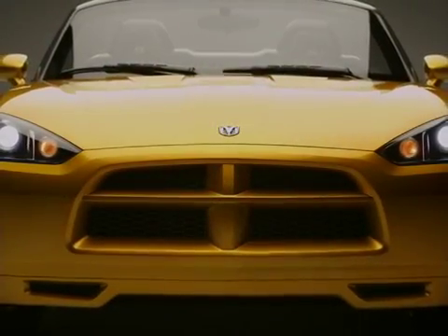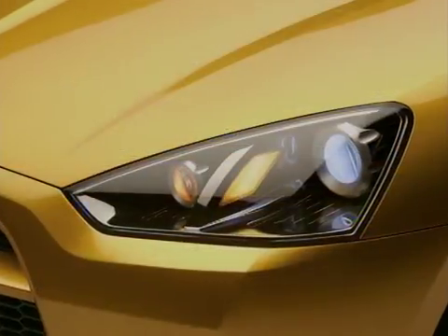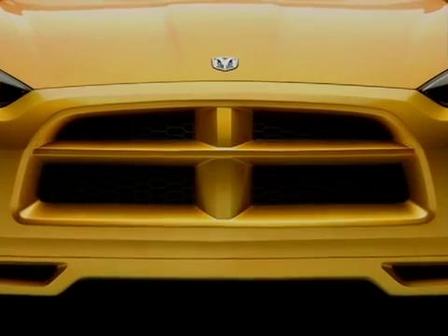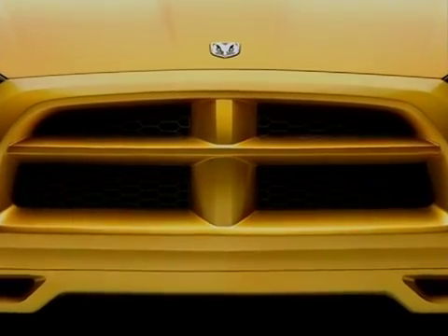When you look at the front, it has a Viper DNA with really mean-looking eyes — which means the headlights — and a signature of boldness of the Dodge: the crosshair.